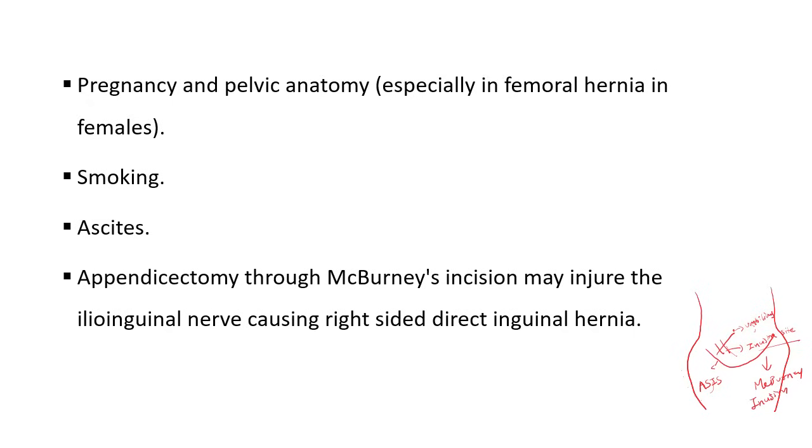Other causes include obesity, pregnancy and pelvic anatomy, smoking, and ascites — that means excessive abdominal fluid due to liver disease. Appendectomy is also a cause: McBurney's incision, which is the point lying one-third of the distance along the imaginary line between the right anterior superior iliac spine and the umbilicus. An incision made perpendicular to this line may injure the ilioinguinal nerve, causing right-sided direct inguinal hernia.